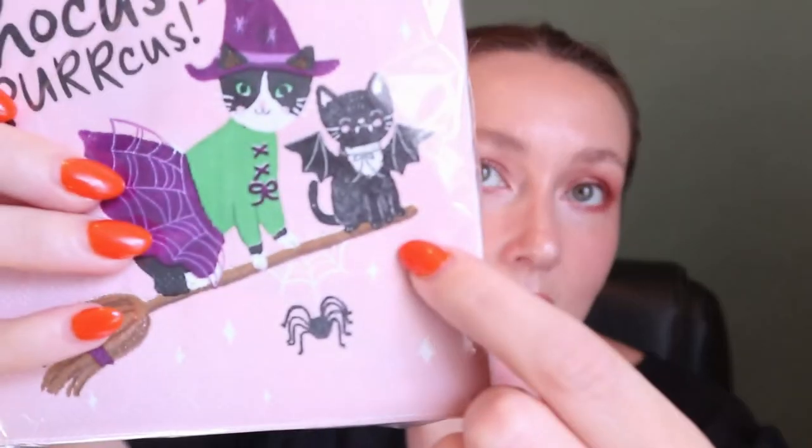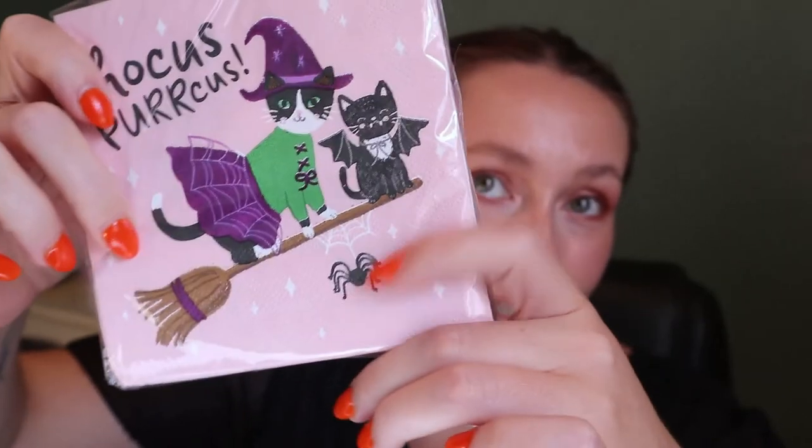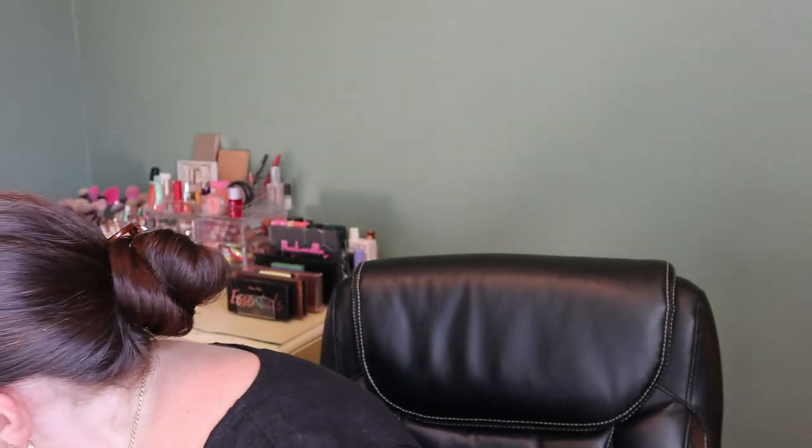Then I got these little napkins — I like to get seasonal napkins for my tiered tray and these say 'Hocus Pocus.' You guys can probably figure out that I love cats, and basically anything with cats on it I'll buy. There's a little kitten dressed as a bat on a broom and one dressed as a witch. I could not pass them up even though they don't really go with my orange and black theme. These were $4.99 from Home Sense.